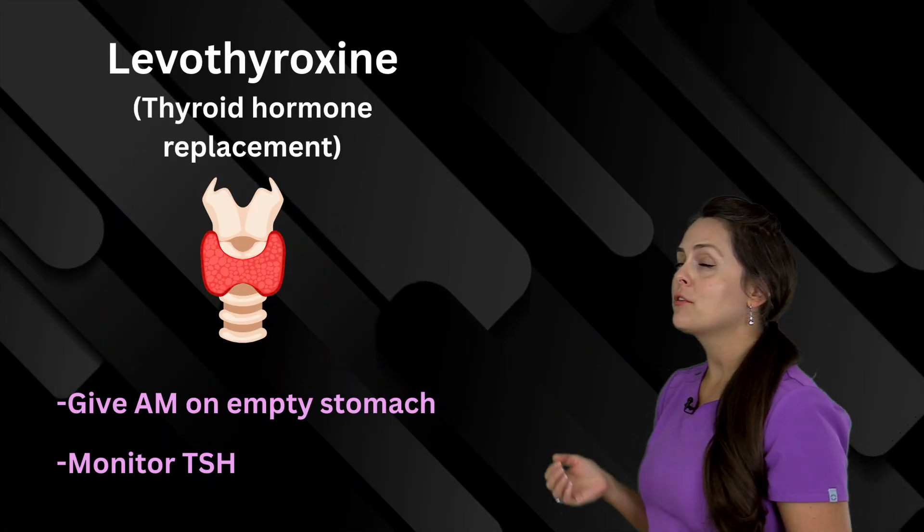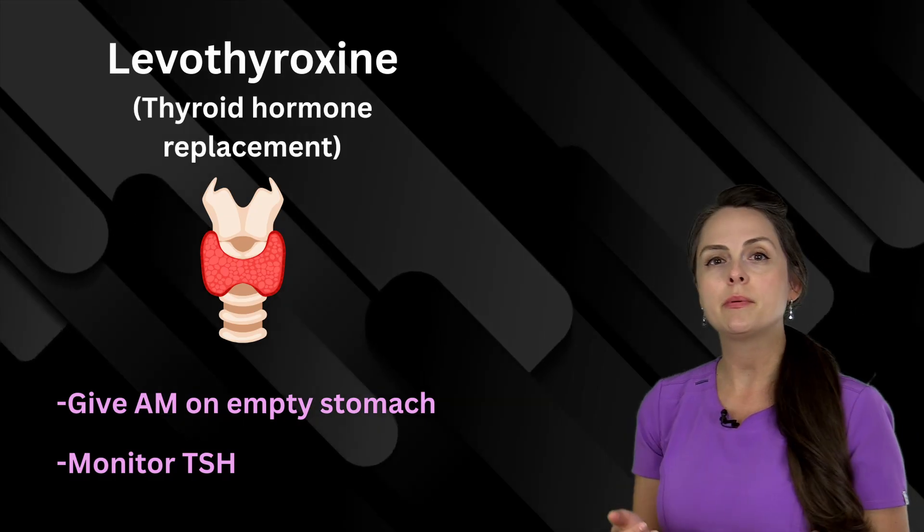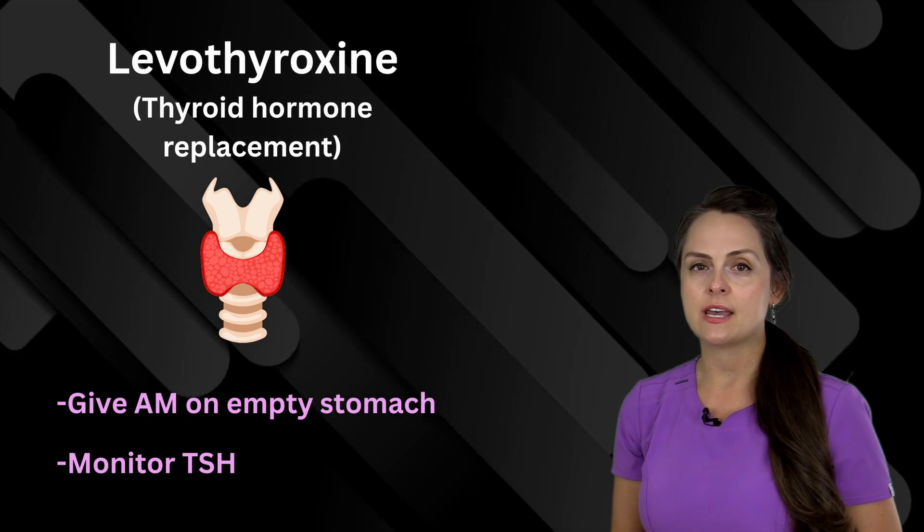This medication is levothyroxine, and it is a thyroid replacement medication. You want to remember to give it on an empty stomach in the morning, and to monitor TSH levels.